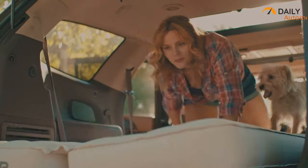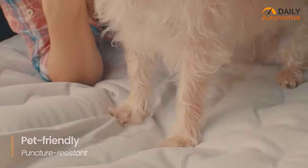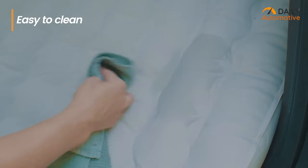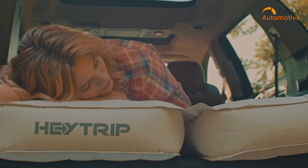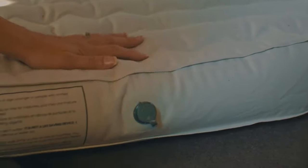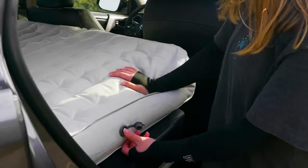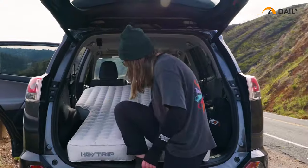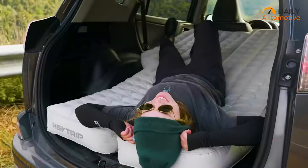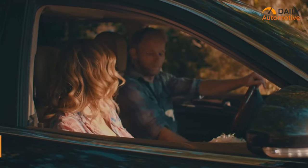The Hey Trip air mattress is crafted with 600D Oxford fabric that ensures a durable surface to provide puncture resistance and waterproofing, making it easy to clean and pet-friendly as well. To provide additional comfort, the air mattress has adjustable valves on both sides so you can set your preferred firmness. If you're looking for a comfortable air mattress with adjustable firmness, check out the inflatable mattress from Hey Trip.